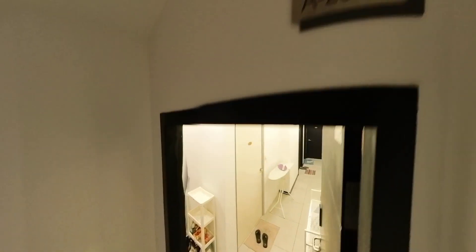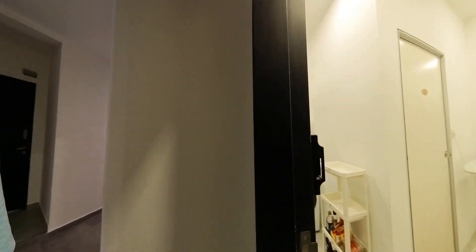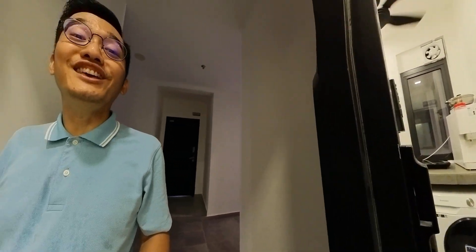Let me show you the unit again. This is unit A2508. It's a female unit. Thank you.